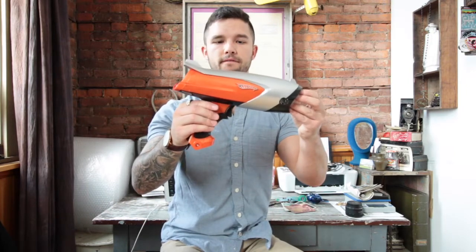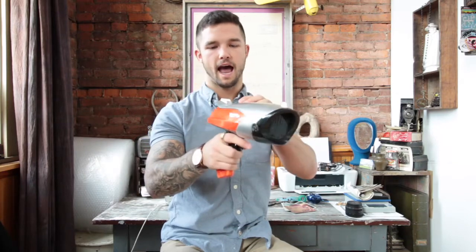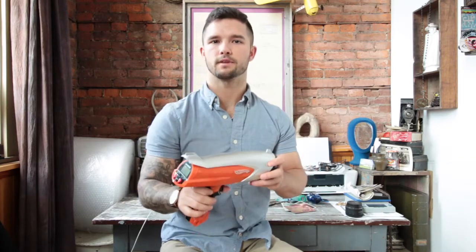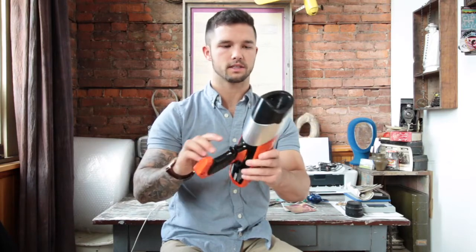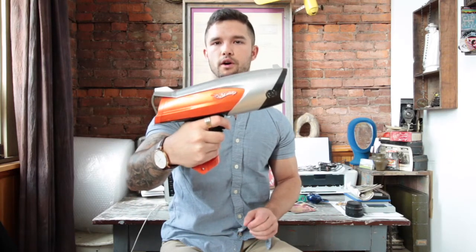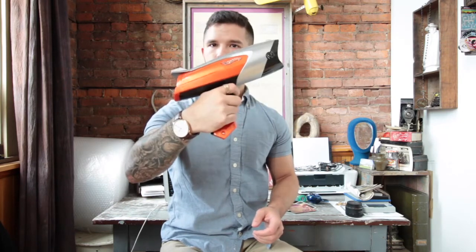The next item I paid three dollars for — they wanted five, I asked if they'd take three and they agreed. It's a Hot Wheels speed gun. It's not working right now and I'm not sure if it's the battery, but for three dollars I took a chance. I'll put new batteries in and see if it works. On eBay I can usually get between $20 and $25 for these — I've sold them before.